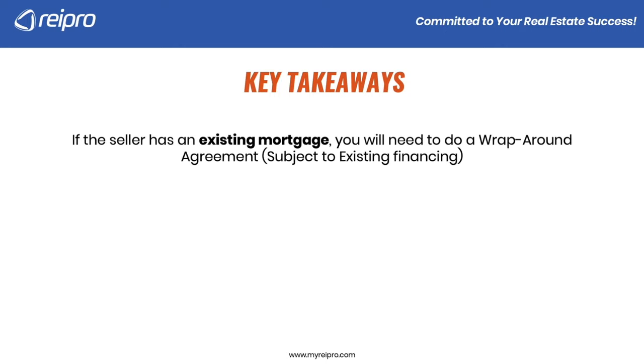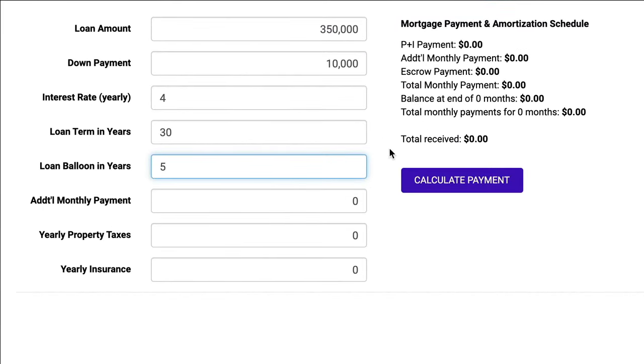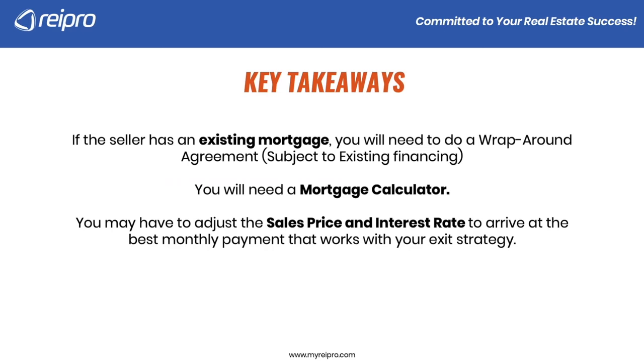Key takeaways: if the seller has an existing mortgage, you're going to need to do a wraparound agreement — subject to existing financing — because there's already financing in place. That won't change the way we structured the offer, but it is something to note. You're going to need a mortgage calculator to figure out your payments and amortize this. You may have to adjust the sales price and the interest rate to arrive at the best monthly payment that works with your exit strategy. For example, if you're renting the property out and your total payment is $1,800–$1,900 to the seller but the property only rents for $1,500, that would be negative cash flow.